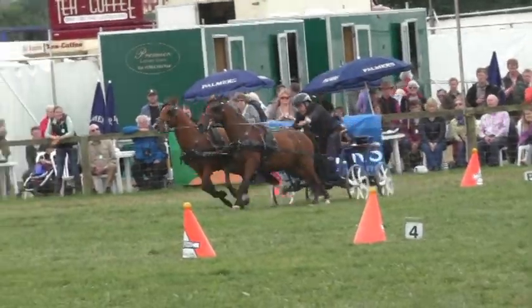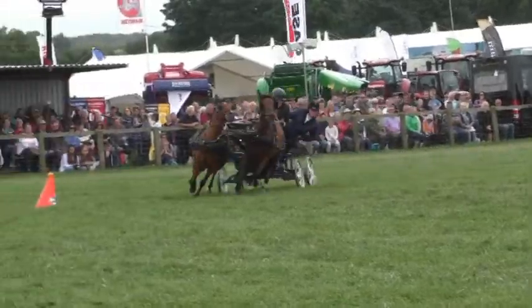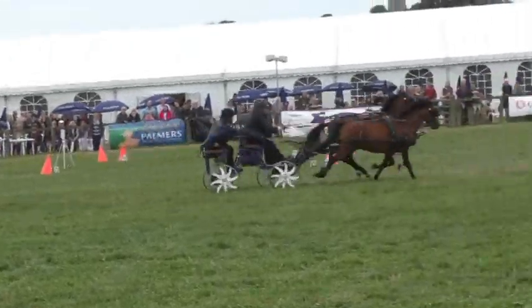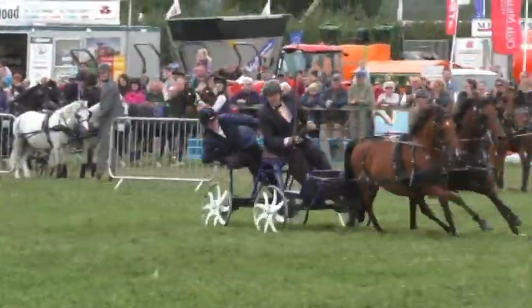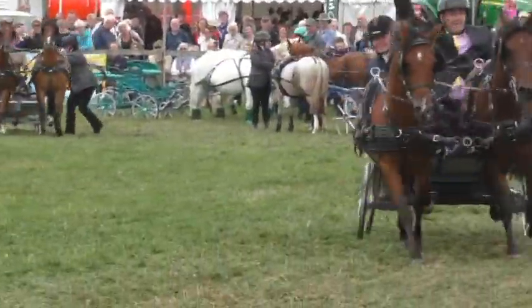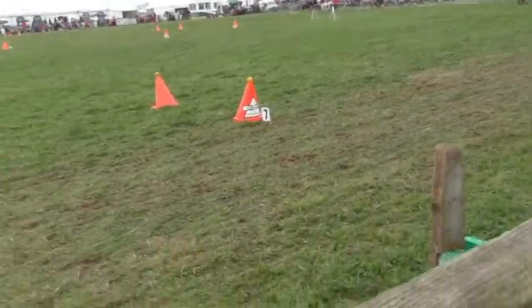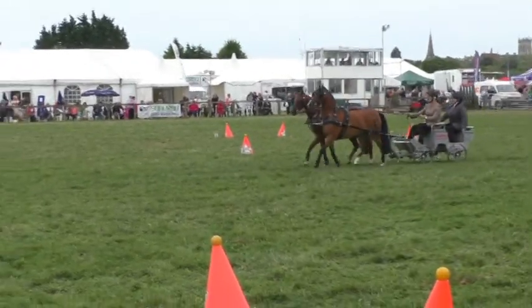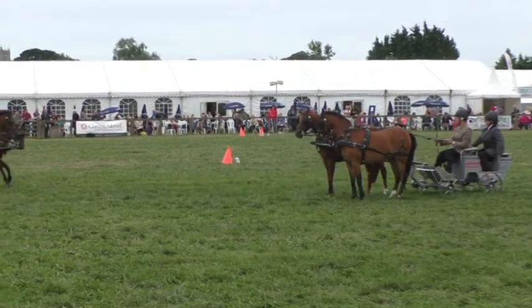Very tight — those ponies really turning on a sixpence as they go through the box, clear so far. Going inside — really gambling now, taking the very short route. Up towards the last, clear so far. A fantastic round by Fred and Barney driven by Gareth Roberts, in a time with no penalties to add of 57.14. That is a new record on the ground here today — a real challenge!